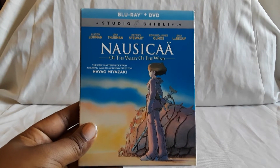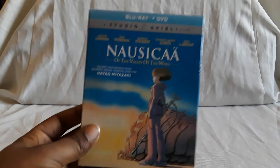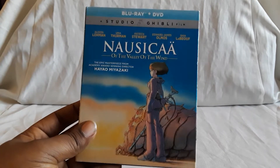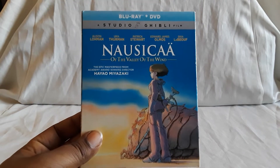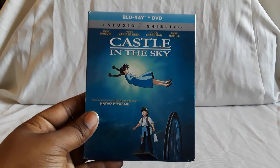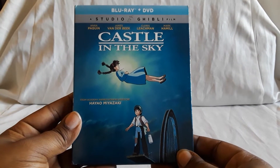We do have one of the Disney ones and we used to have a couple more. When watching them separately you do notice some things, but yeah, really cool releases. Next up we have Castle in the Sky — another really amazing film.